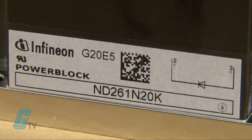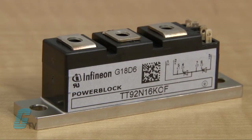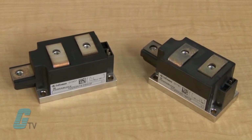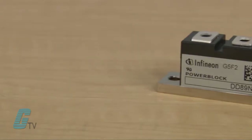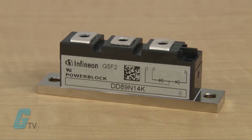The designations and part numbers easily identify the power block designs. Models with a TT are a dual configuration with thyristors. The TD and DT models have a dual configuration with a diode and thyristor, and the DD models are a dual configuration with two diodes.